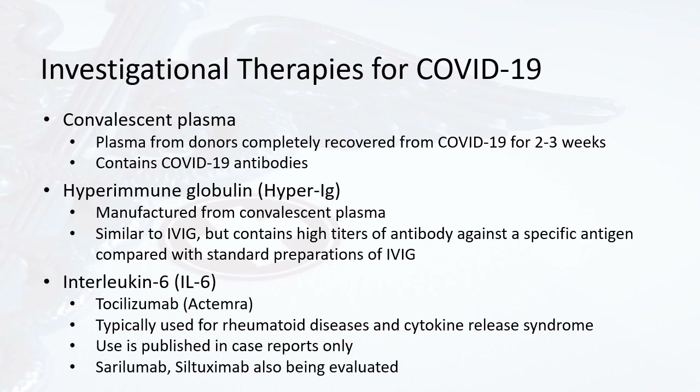Some other investigational therapies include convalescent plasma, which is plasma from donors who have completely recovered from COVID-19 for the past 2 to 3 weeks. This plasma contains COVID-19 antibodies that will fight against active COVID-19 in recently infected patients. Hyperimmune globulin or hyper-IG is derived from convalescent plasma, similar to IVIG (intravenous immunoglobulin), but contains high titers of antibody against a specific antigen, namely the COVID-19 virus — a more concentrated form.